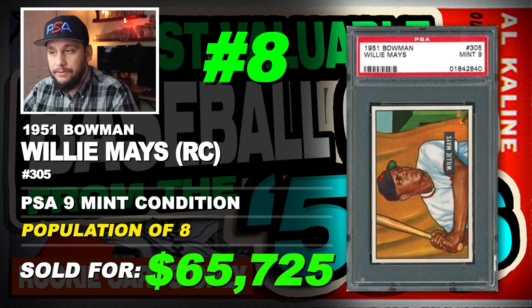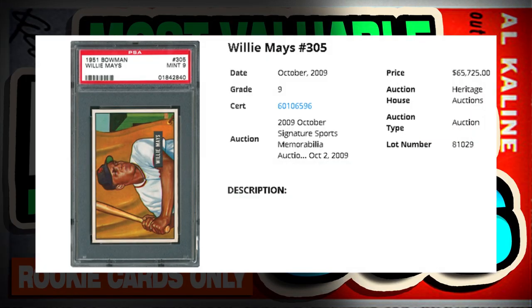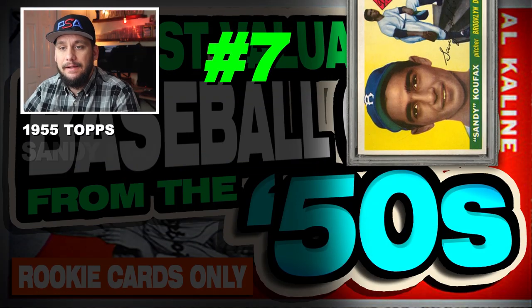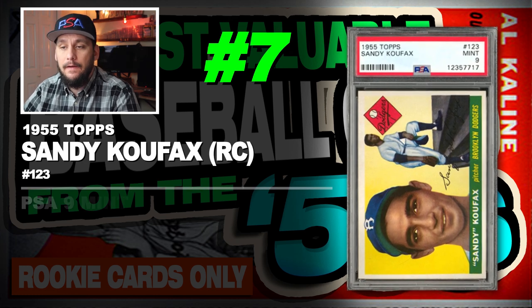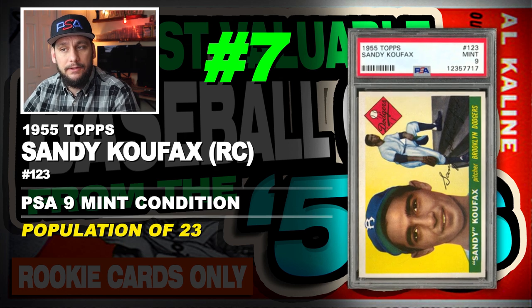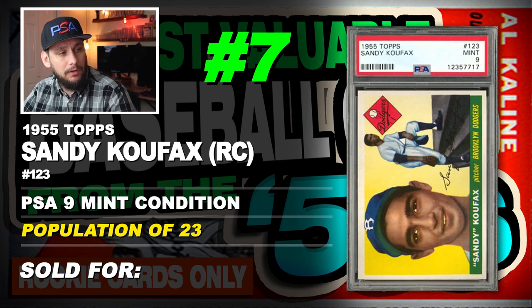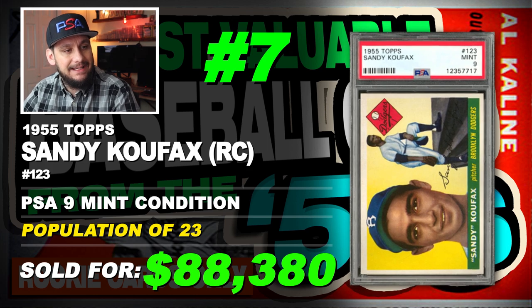Number 7 is a 1955 Topps Sandy Koufax rookie card, number 123, graded PSA 9 mint condition, population of just 1, sold at auction in October of 2018 for $88,380.